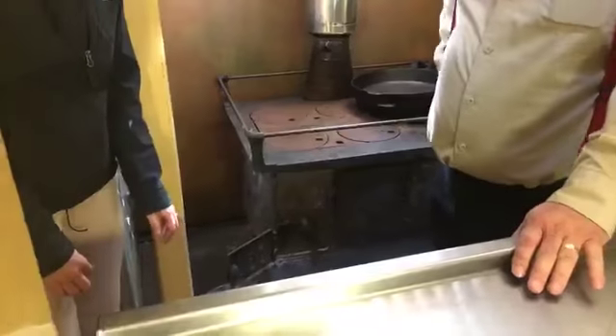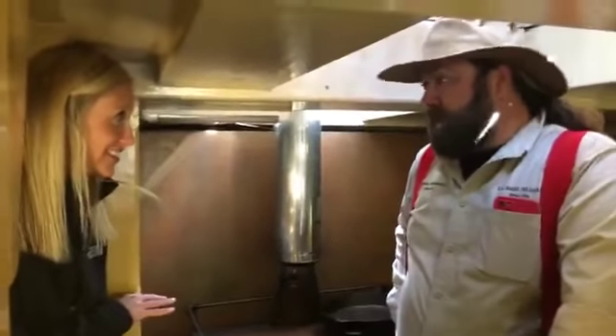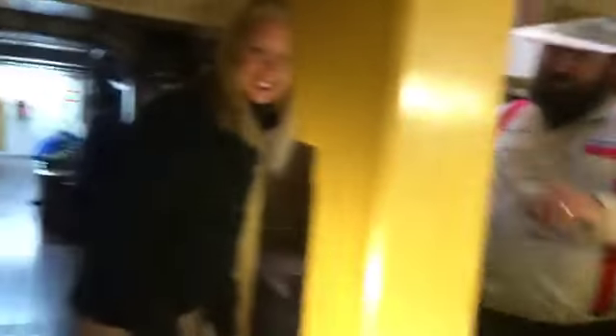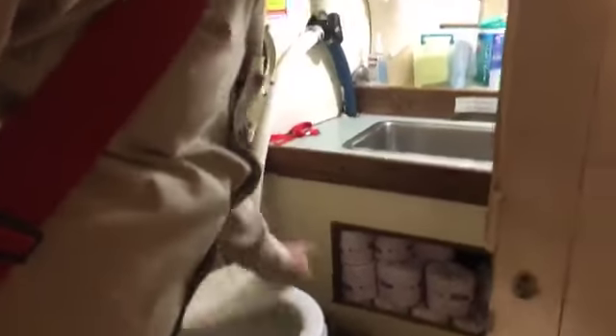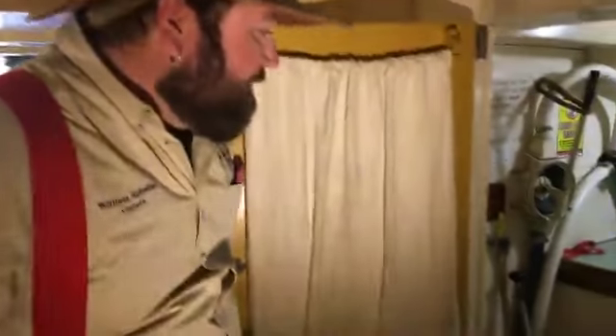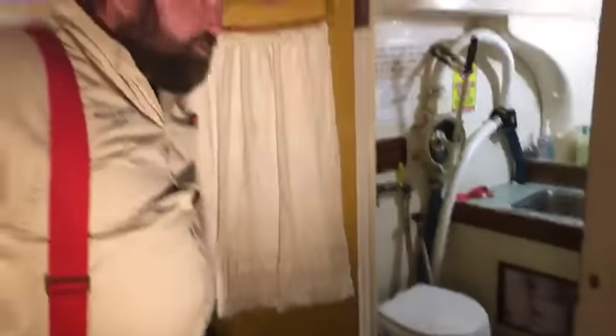We have our heads on that side. Everybody always wants to know what the head looks like. Got our heads in here — it's a little tight sometimes, but it works. The red lights are on at night because we don't want to ruin our night vision.